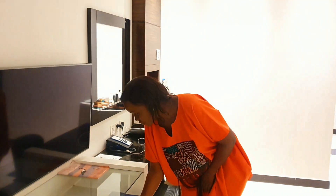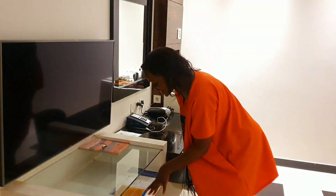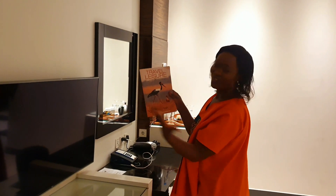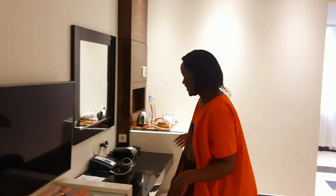It also comes with leaflets of stuff to do in the hotel and around the hotel, fun things to do in Lusaka. Then you have the Leisure Travel magazine here to read if you're a reader like me, or to see the places you can visit around Lusaka as well.